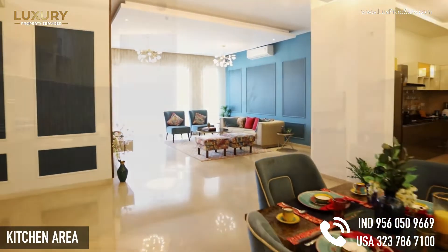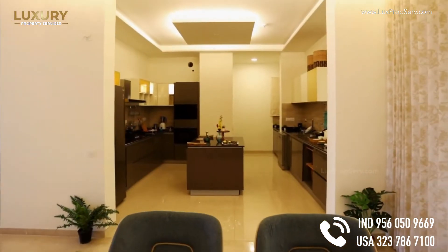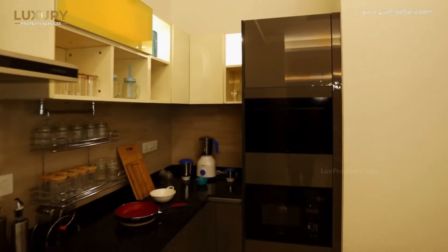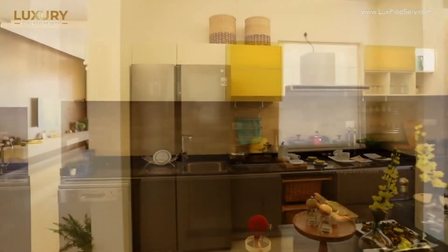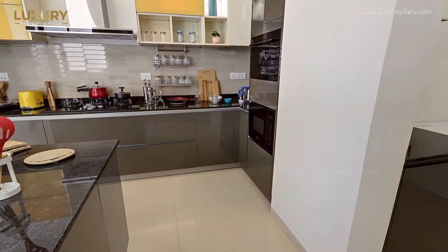So this is how our kitchen is going to look like. This is one of the designs we have shown you — there are a lot of different designs in the market which you can play around with. Next to the kitchen, you have the utility area.